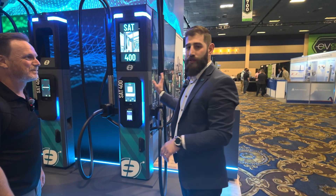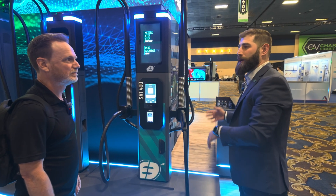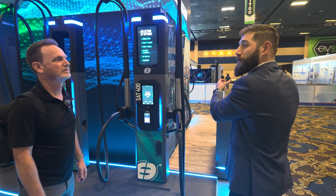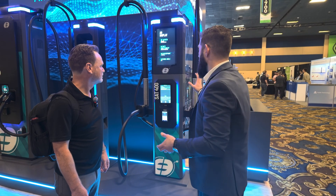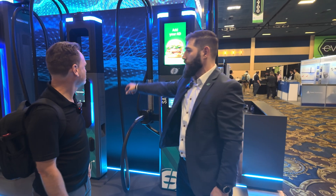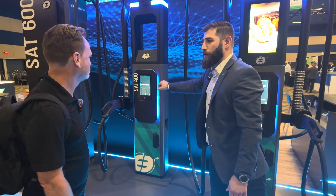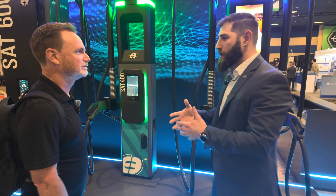What you're seeing right here are configurations of our satellite units that go with our cabinet. Similar to a lot of the ones you see in the public charging world, you've got the cabinet out on the side — 360 kilowatts, and we can do up to 720 kilowatts. What you see here is kind of a bare-bones, really clean, single pipe on one side, no payment terminal, no screen — great for fleet, great for those situations, and cost effective.